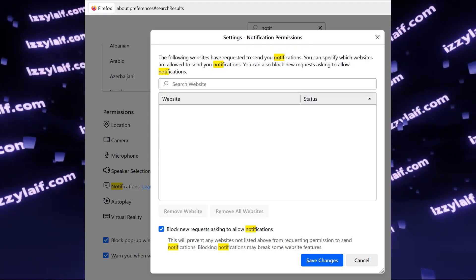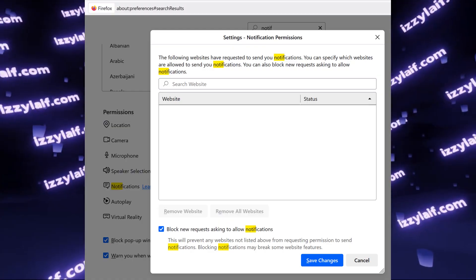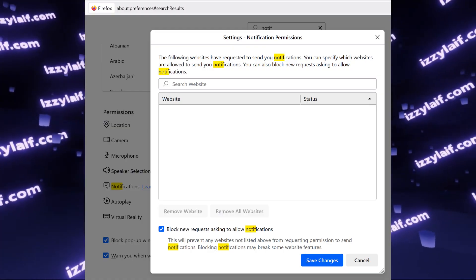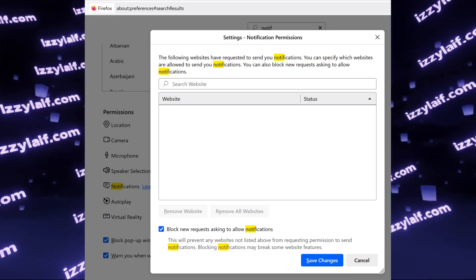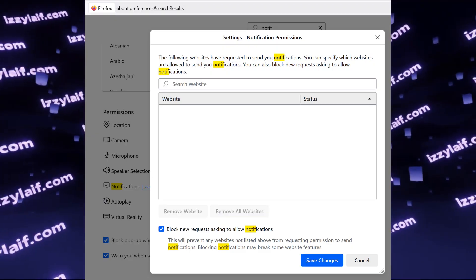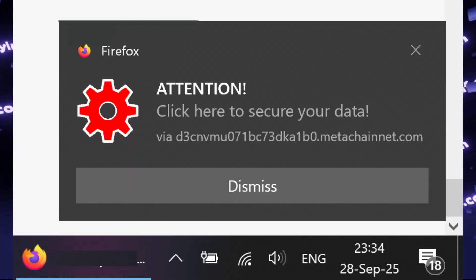If you still want to see notifications from a limited set of allowed websites, you can explicitly allow Gmail, Teams, and other websites you need notifications from in this list. So this is how you fix this annoyance.